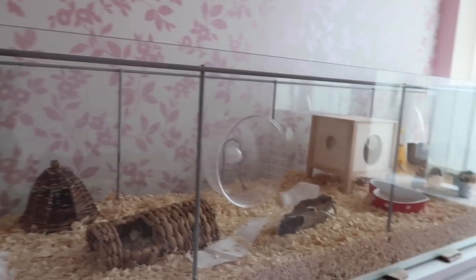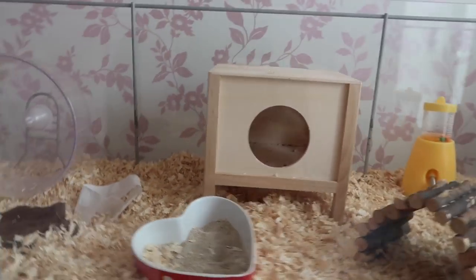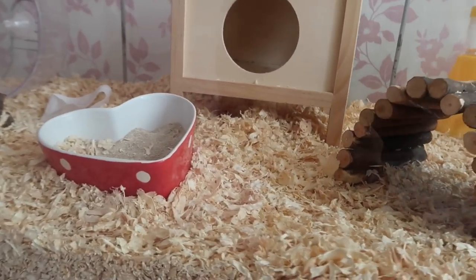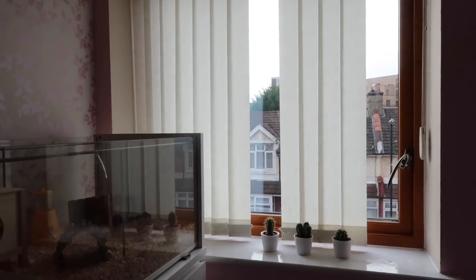Over here I have the IKEA Detolf, which is actually a display cabinet but I use it as a hamster cage. In here is my second Russian Dwarf Hamster named Cupcake — she's like a golden yellow color. Cashmere and Cupcake are sisters, if you didn't know that.